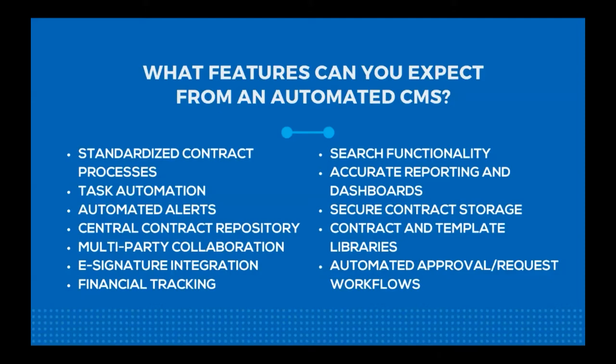Secure storage is essential — contracts are pretty sensitive information, so you need to keep them safe from any prying third parties who shouldn't have access to this confidential information. Contract and template libraries let you save templates and reuse them for different situations, so if you're approaching a new client or vendor and don't need heavy negotiation, you can just pull out a contract template and save a lot of time. Finally, automated approval and request workflows make sure that each step of the contract management process flows smoothly and transitions into the next step without any big gaps or issues.